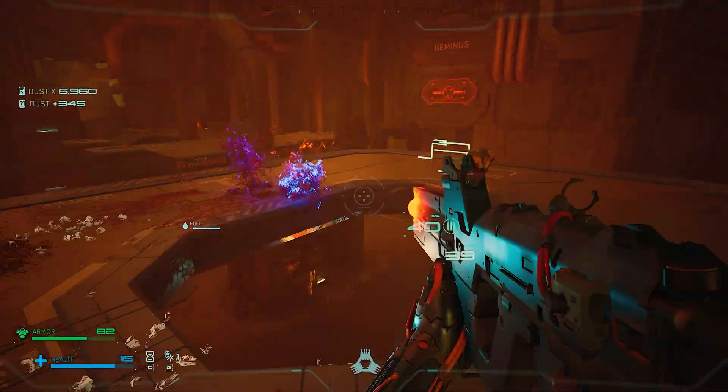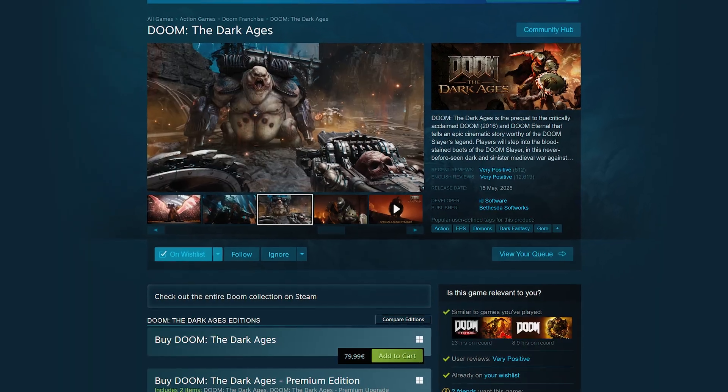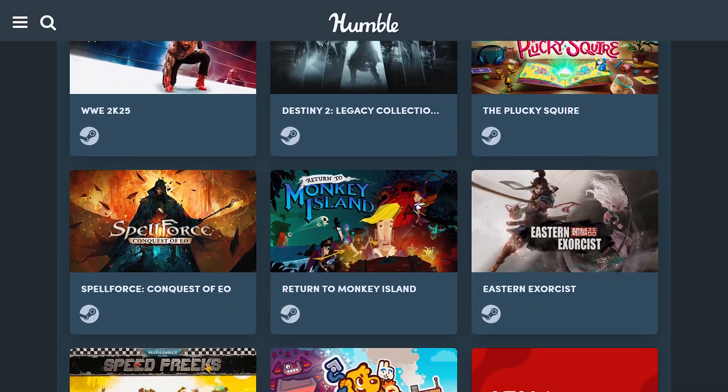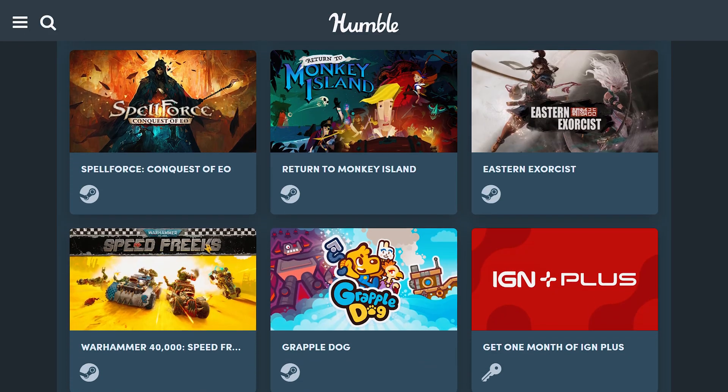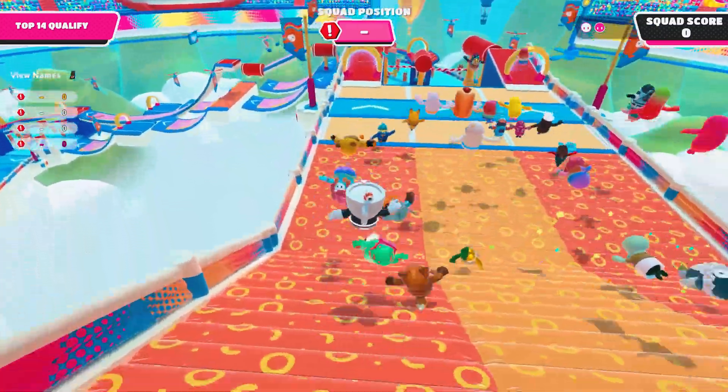As most of you probably know, building up a big Steam library isn't as easy as it used to be. With most AAA titles now costing over 50 euros, bundle prices creeping up, and the quality of their lineups not quite matching the old days, expanding your collection can get expensive fast. But don't worry, there's a smarter way.